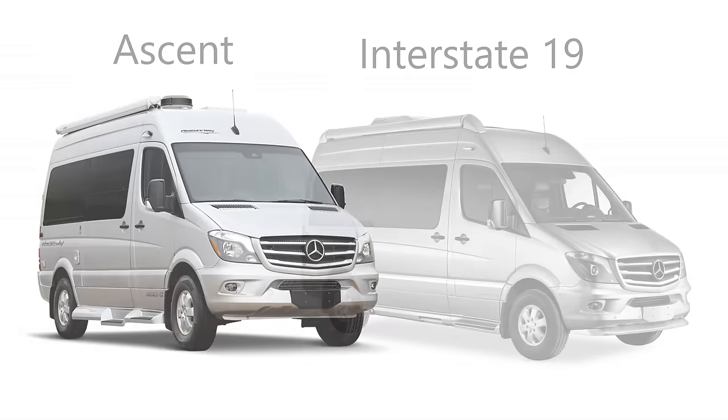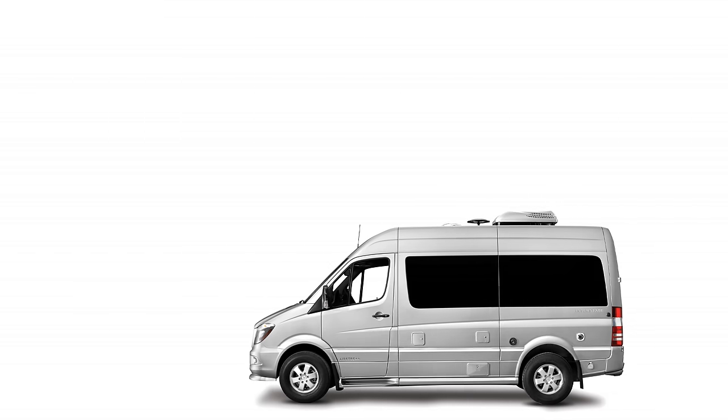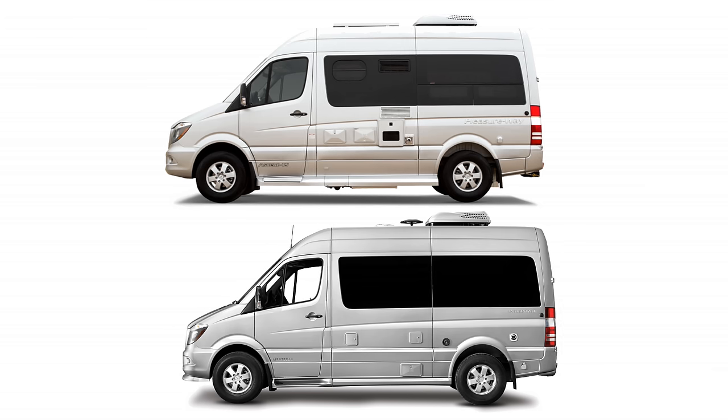The Ascent does have an interior standing height 1 inch taller at 6 feet 3 inches, compared to the Interstate 19's 6 feet 2 inches. As for exterior detailing, you could easily confuse these two with one another. The Ascent has larger fiberglass running boards on the bottom, but on the driver's side the Interstate 19 is a bit cleaner looking, with no vents for the refrigerator and just a single small vent for the Truma Combi hot water and coach heating system.